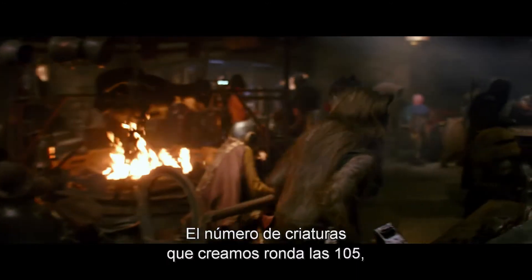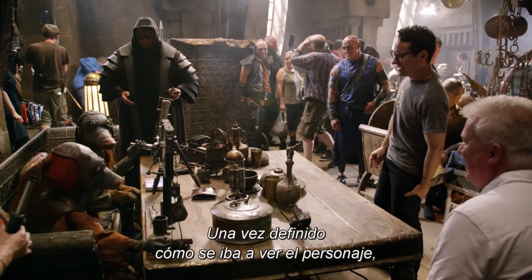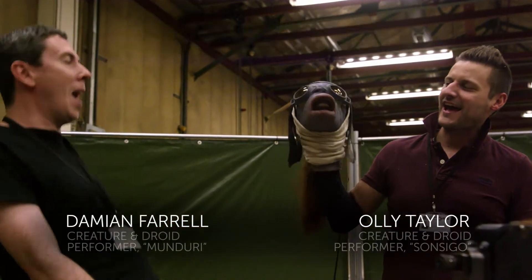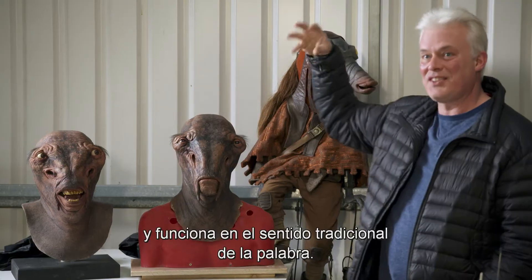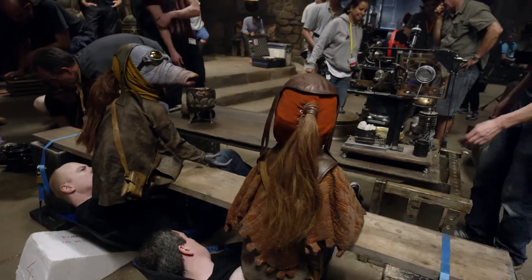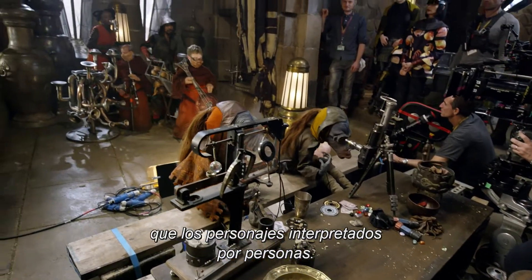The number of creatures that we've made is sitting around the 105 mark, believe it or not. Once we knew what the character looked like, we'd go back and invent a backstory which helped drive it forward a little bit. This is called a snooty pirate. He's a hand puppet, so he works very much in the traditional sense of hand puppetry. They have a great charm about them because they rely very much on the skills of hand puppetry and it brings a very different life to them than a character that's worn on someone's head.